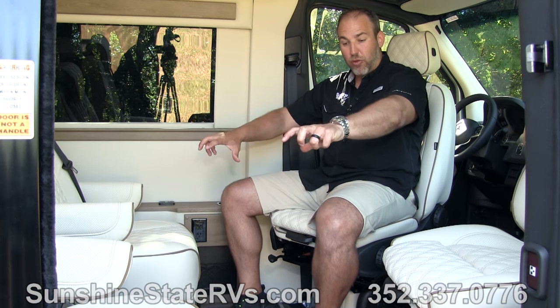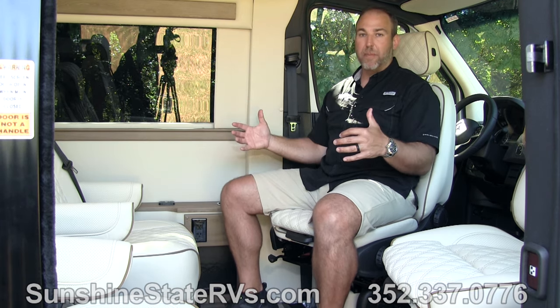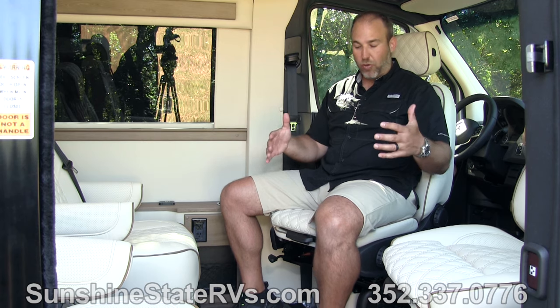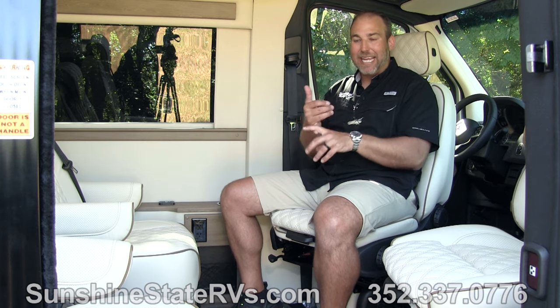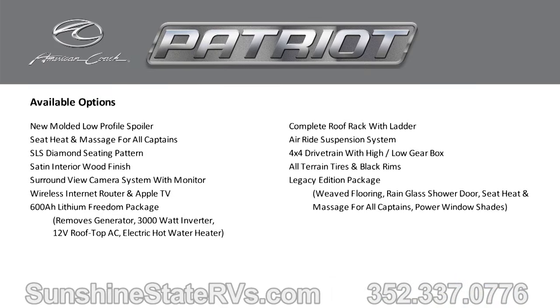Something brand new to 2022 is that these two rear captain seats both swivel and move front and back, giving you a little more flexibility than just a stationary seat. They just started doing that in the brand new 2022 models. The driver and passenger seat can also be power seats, and these seats have the options of being heated and massaging — that is an extra option that American Coach offers.